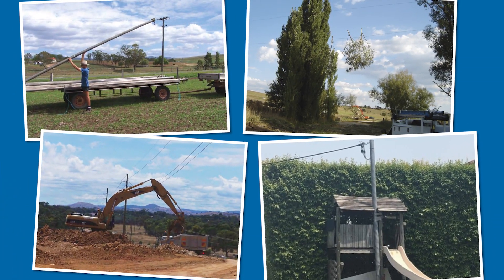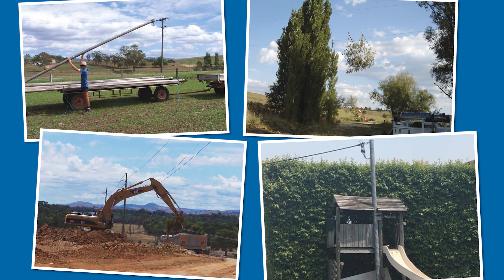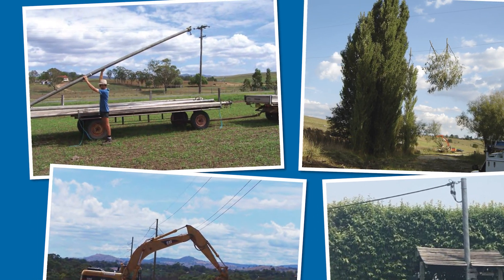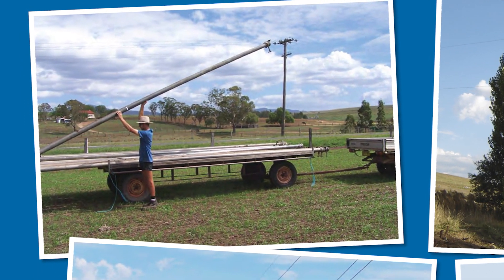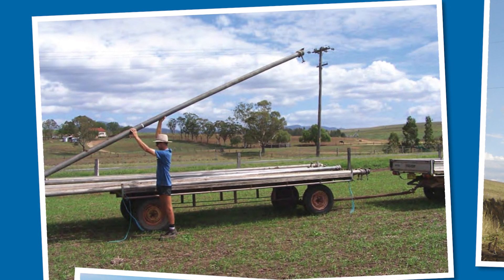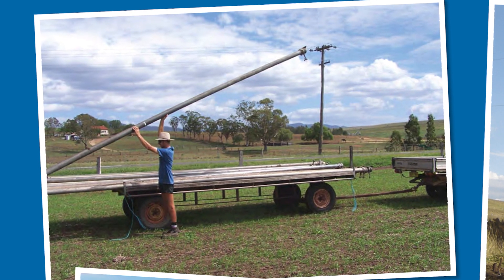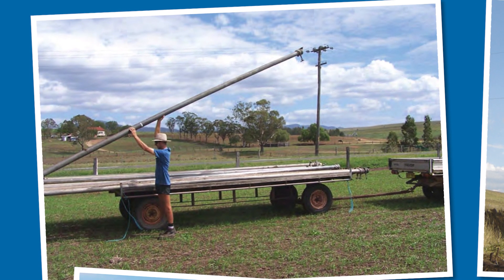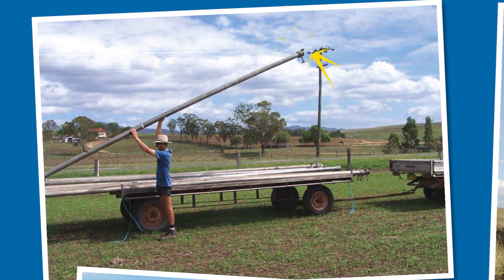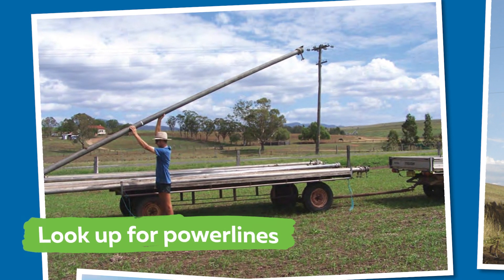Now let's take a look at some photos that show some real life examples of dangerous situations we've seen around power lines. Power lines aren't just near houses, they can be on rural properties as well. We can see here a man unloading some metal pipes from his trailer. He's concentrating on moving the pipes off the trailer. While the power lines are in the next block of land, the pipes he is carrying are quite tall so they could easily make contact with the power lines that are above him. It's really important to look up first.